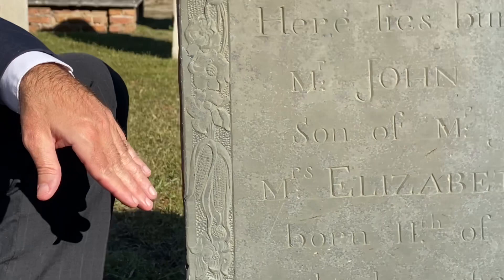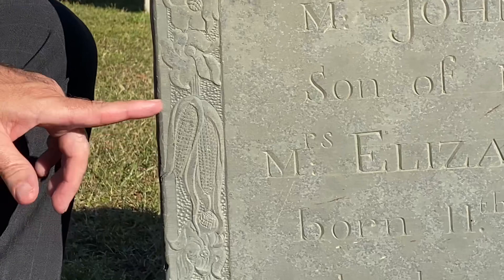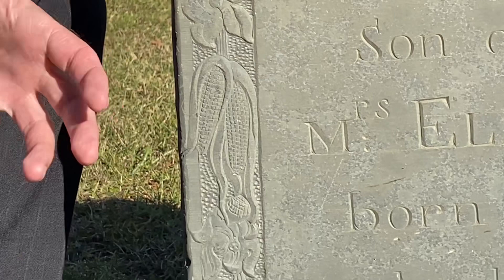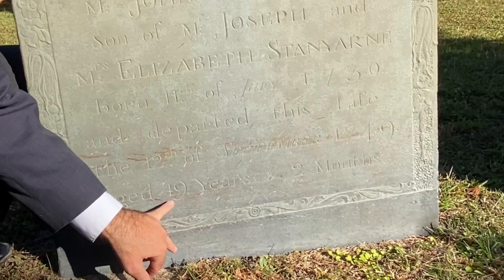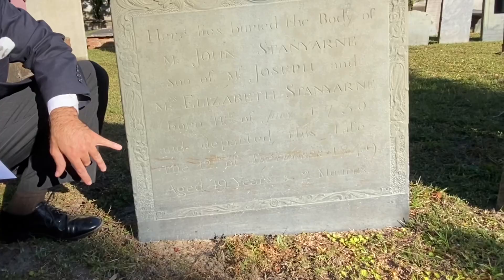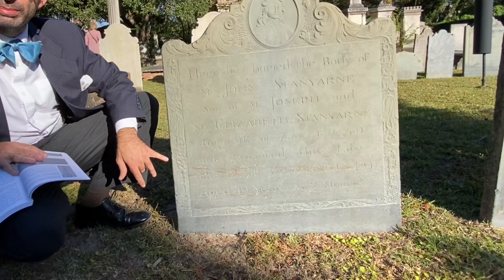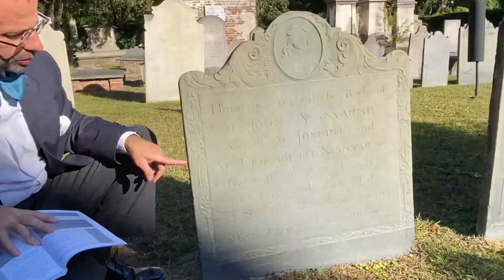A lot of the books out in the modern period that tell about the iconography and the meaning behind the symbols — you have to be careful, because several of those books in particular will talk about corn. If there's corn present on a gravestone, it means that this person died of a ripe old age. Well, this person here has corn present on his stone, but you can see he was 19 years old. I know life expectancy wasn't what it is today, but 19 years even in the colonial period was not a ripe old age. So we have to look to other sources to understand what exactly this corn icon means.